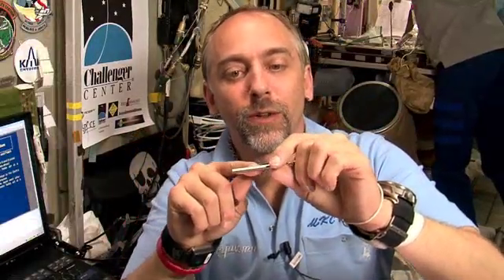A magnet, such as I have here, creates a magnetic field that comes out of one end, goes around the object, outside of the object, and comes in the other end.